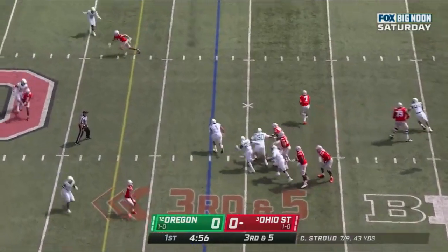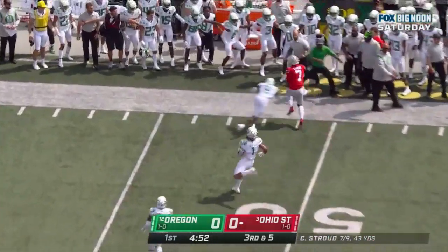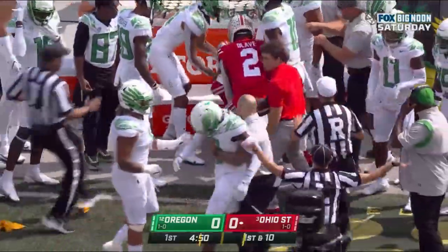Stroud looking, steps up in the pocket, has running room. Stroud picks up the first down and more as he strides out of bounds inside Oregon territory, and a flag.